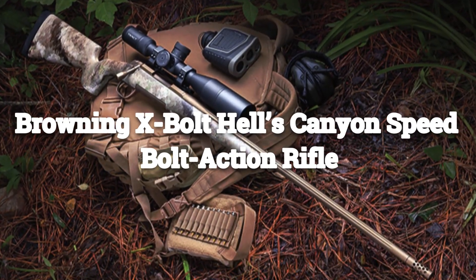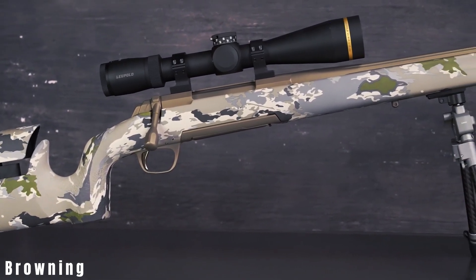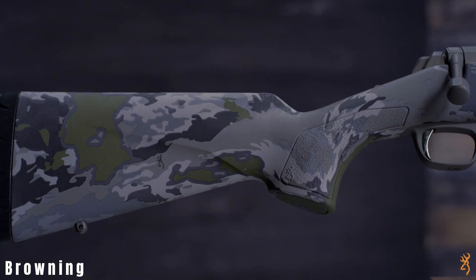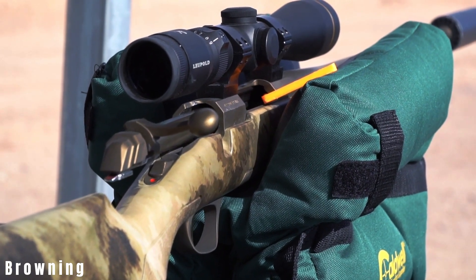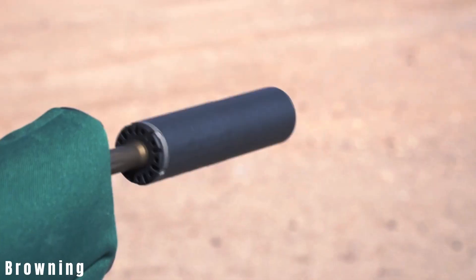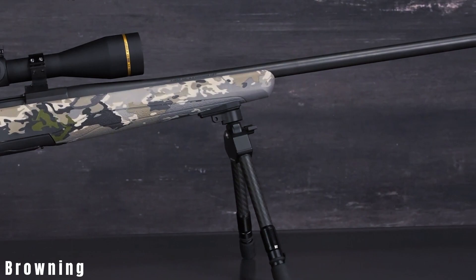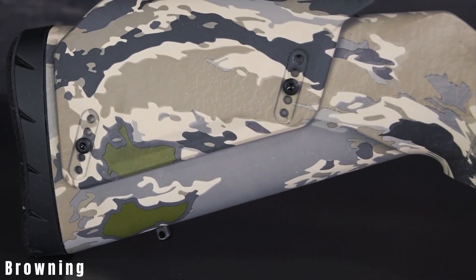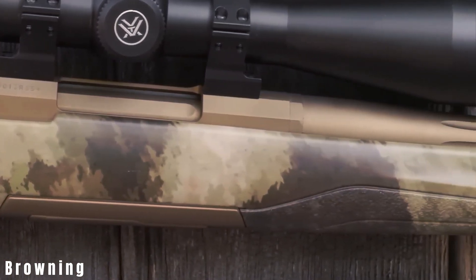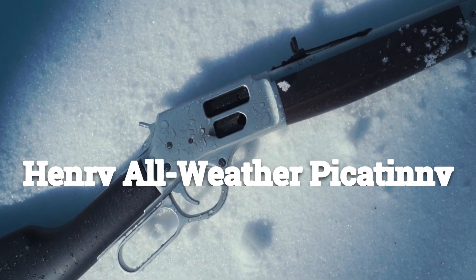Browning X-Bolt Hells Canyon Speed Bolt Action Rifle. The Browning X-Bolt Hells Canyon Speed welcomes you to a world of unrivaled maneuverability and speed. With fluid and effortless movement, it is an ideal choice for dynamic shooting scenarios. Its streamlined construction and ergonomic features ensure quick and instinctive responses, making it a masterpiece engineered for those who crave the thrill of swift action.